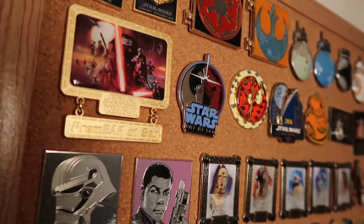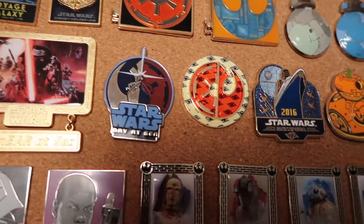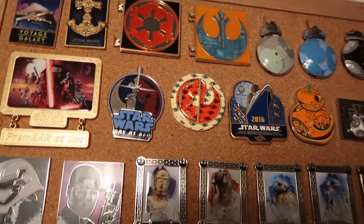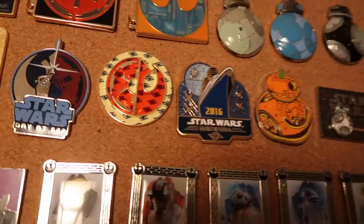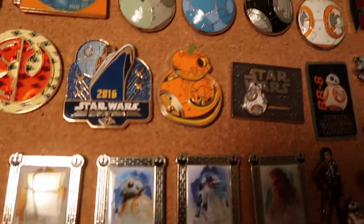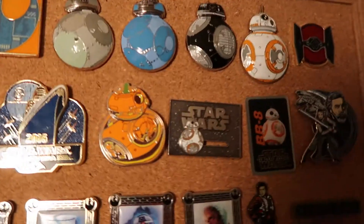This is just a TIE Fighter. This next one is the premiere at sea of Star Wars The Force Awakens, so that's a limited release pin. The next one is also a limited release pin and it's the Star Wars Day at Sea from this past year — this is actually the cruise I went on. The following one is another Star Wars Day at Sea limited edition pin. This is another limited release Star Wars Day at Sea from 2016. We have a nice Halloween BB-8 from this year. Then we have this awesome BB-8 slider that slides back and forth, and it just has the Star Wars logo.